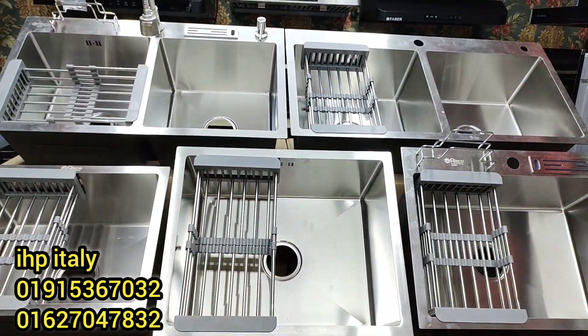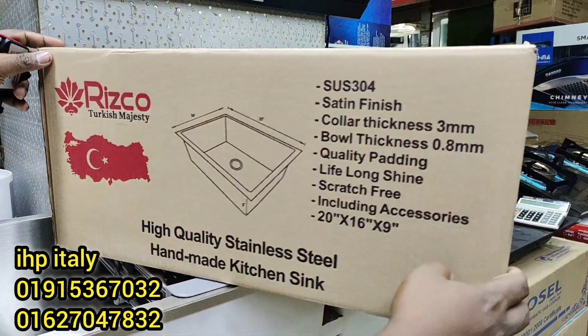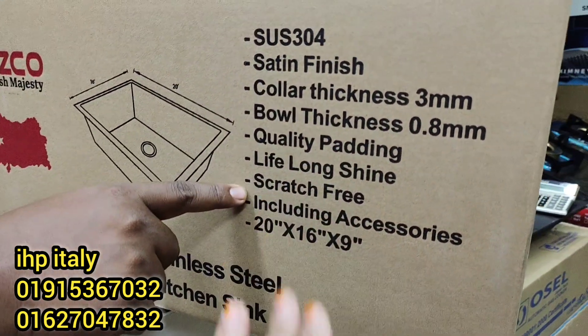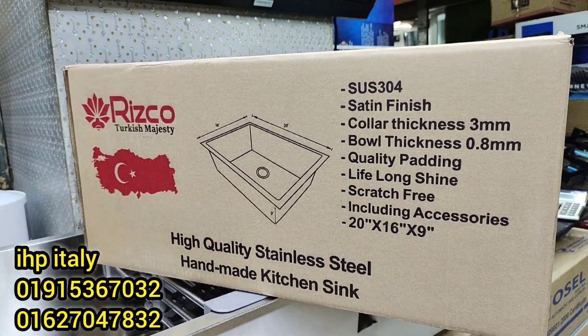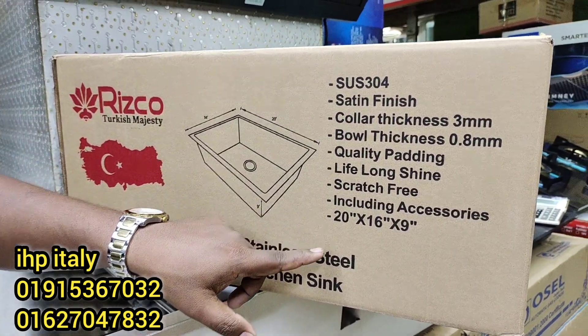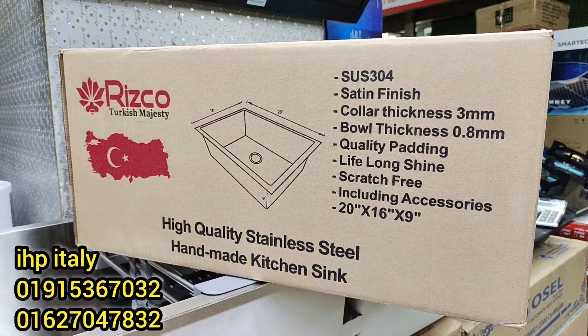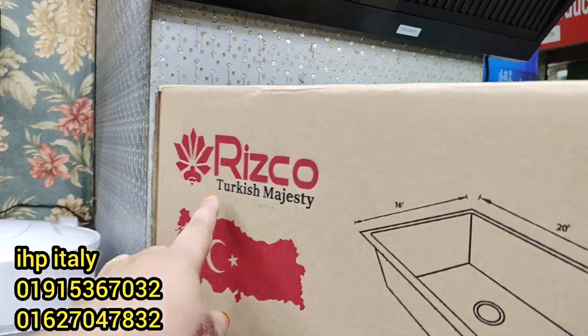This is a crash-proof sink. This is a crash-proof, 304 stainless steel, totally crash-free, 100% handmade kitchen sink. I take it directly from Turkey.